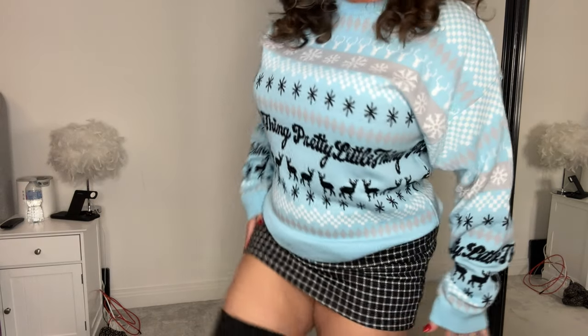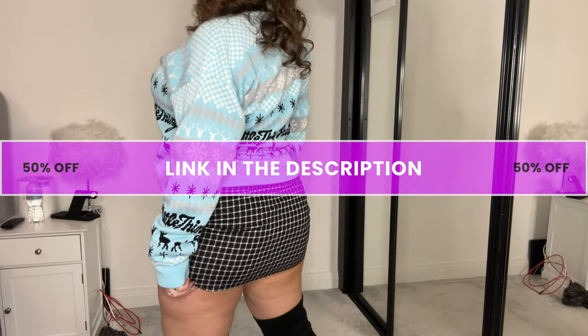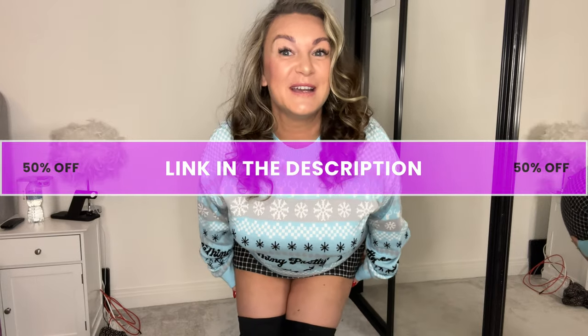Which miniskirt did you like best? Did you enjoy my little surprise with my boots, and do you like my Christmas jumper? Put it in the comments below. Hit the subscribe button, hit the like button, hit the notifications bell so you know every time I post a new video. Check out the link in the description below — there's lots of naughty content there, and if you want to see me getting in and out of these outfits, head over to it now. Thank you for being here!